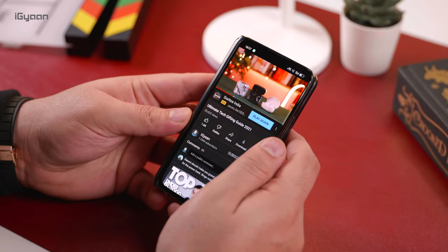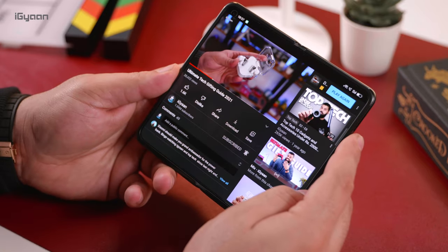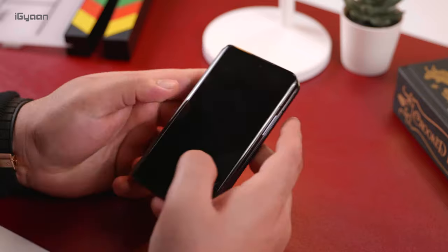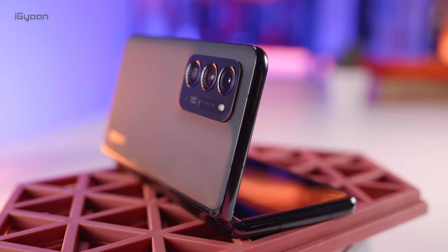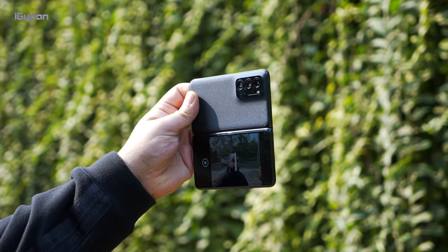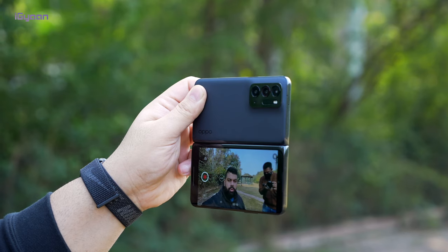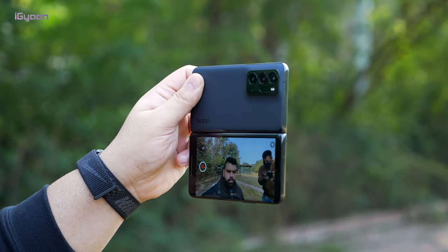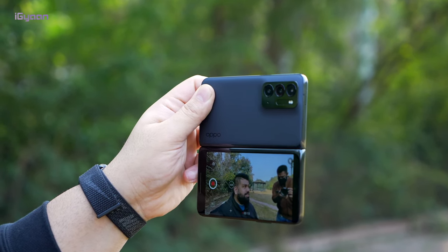One cool UI feature is seamless switching between the main screen and the front screen — if you're doing something on the main screen and fold the phone closed, you can easily continue your work on the front screen. Another great feature is the ability to use the main rear cameras with the front screen as a viewfinder, which is really useful for getting high-quality selfies and video logs.